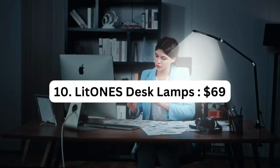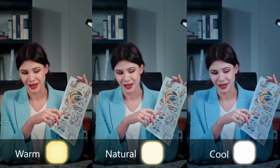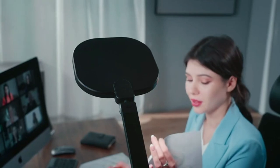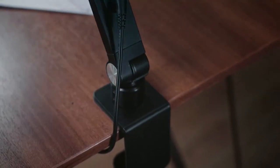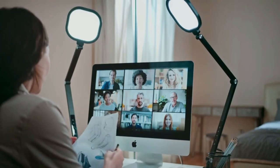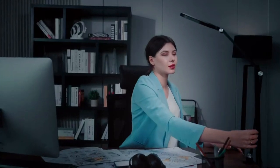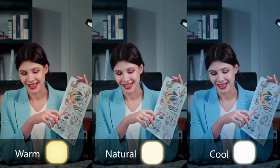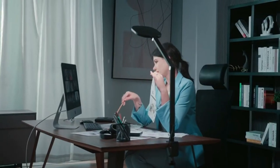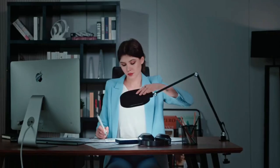Number 10: Lightonist Disk Lamps – $69. The Lightonist Disk Lamps are versatile lighting solutions designed specifically for home office setups and video conferencing needs. These disk lamps feature a convenient clamp design, allowing you to easily attach them to your computer, laptop, or desktop. The built-in ring light provides soft and even illumination, ensuring you look your best during video calls and web conferences. With adjustable brightness levels, you can customize the lighting to suit your preferences, and they are also suitable for task lighting for reading, writing, and other office activities.